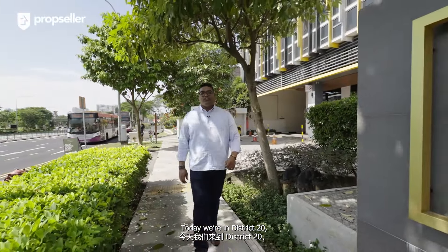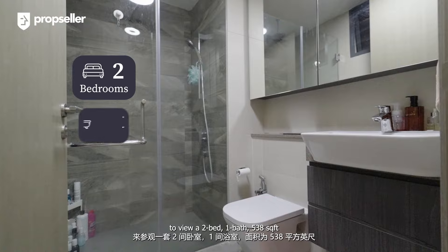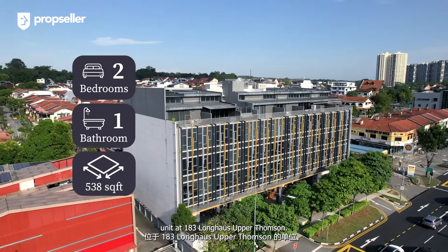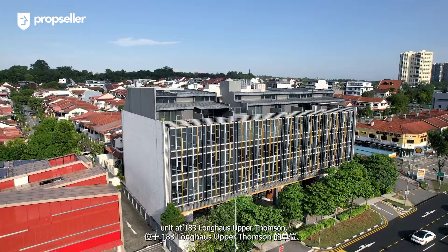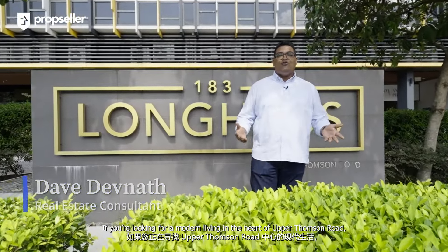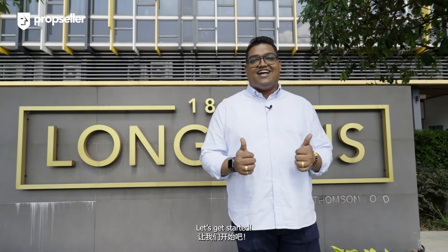Today we are in District 20 to view a two-bedroom, one-bath, 538 square feet unit at 183 Longhouse, Upper Thompson. Hi, I'm Dev Devna, Real Estate Consultant from PropSeller. If you're looking for modern living in the heart of Upper Thompson Road, you definitely want to stick around. Let's get started.